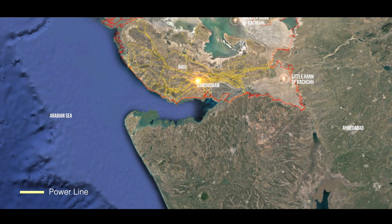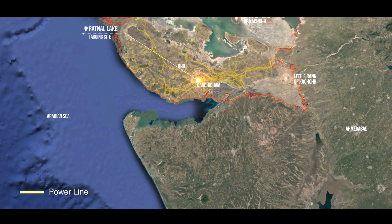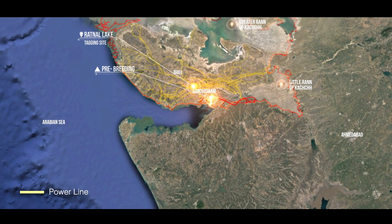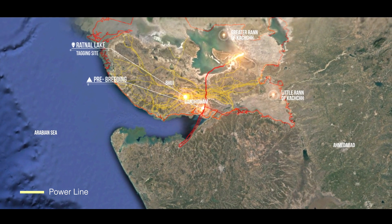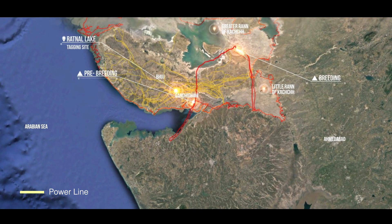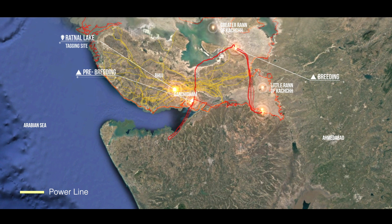Alesa, a Lesser Flamingo captured and tagged in May 2019 at an inland wetland, first moved to a coastal wetland in the Gulf of Kutch, where a large pre-breeding congregation of flamingos was observed. Later, with the onset of the monsoon and the vast flatlands of the Raan getting inundated, Alesa made its first move to its breeding site in the middle of August. Following which, it kept moving between the Little Raan of Kutch and the Great Raan, and in the process kept crossing a number of power lines in the area.